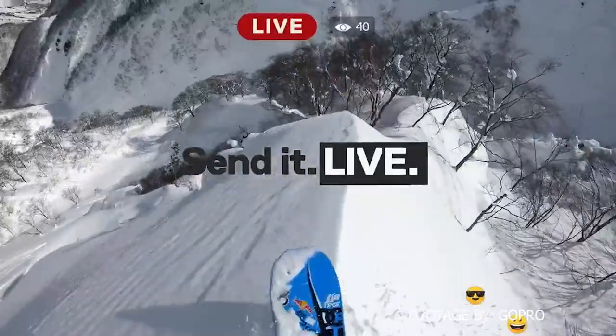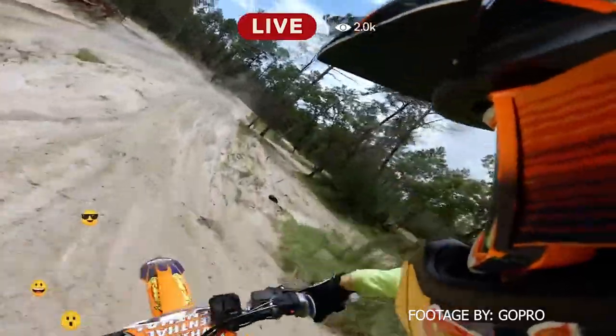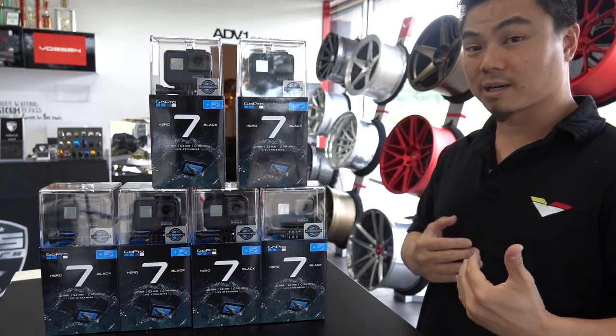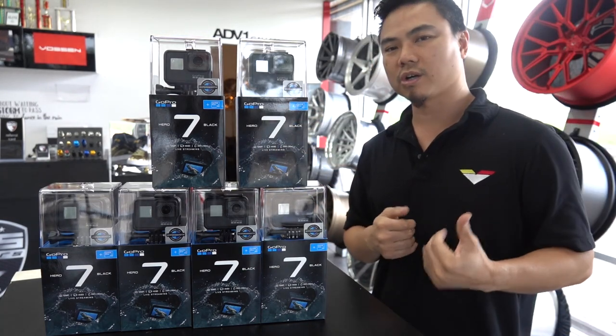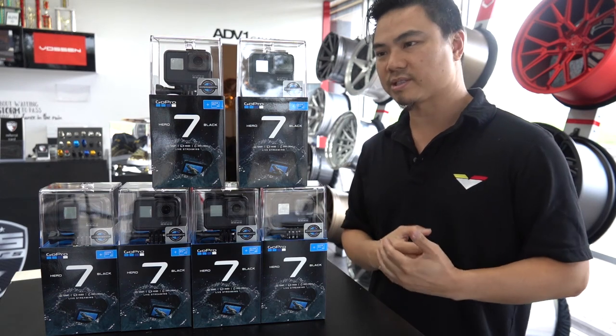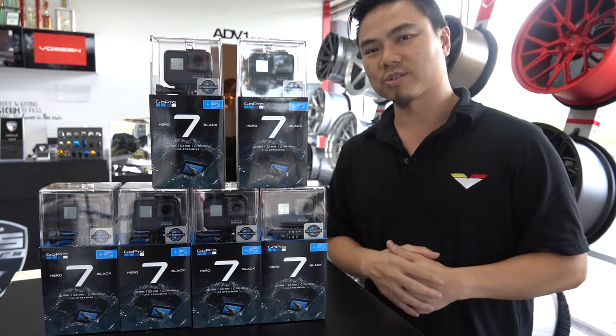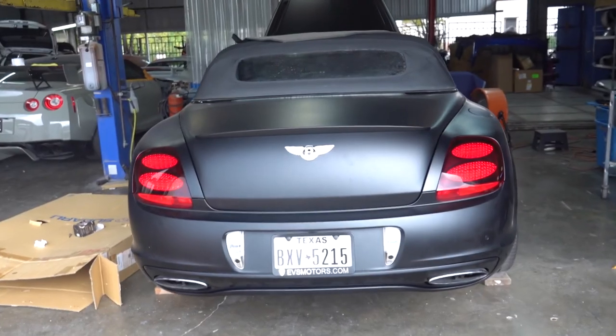Live streaming is a really neat feature. As long as you have a hotspot, you can be live streaming. These are all in stock at EVS Motors right now, but they'll probably be gone pretty quickly. So give us a call — you can always pre-order. We've got the best prices on these GoPros than anywhere else in Houston, so definitely we are the source for your GoPro needs.